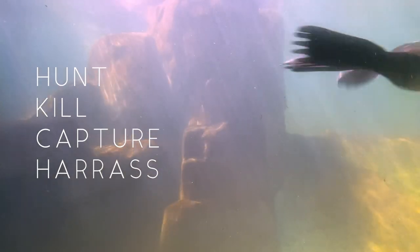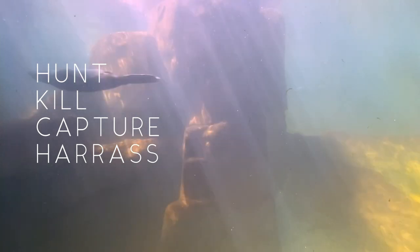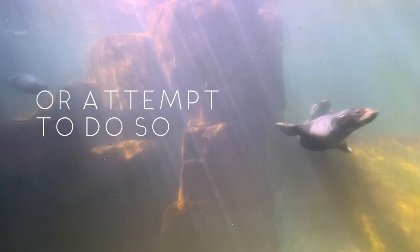Before we get to their differences, let's first talk about what seals and sea lions have in common. Perhaps most importantly, both seals and sea lions are protected by the Marine Mammal Protection Act, which makes it illegal to hunt, kill, capture, or harass any marine mammal, or even attempt to do so.